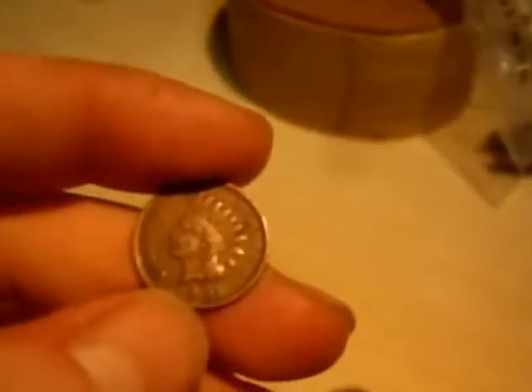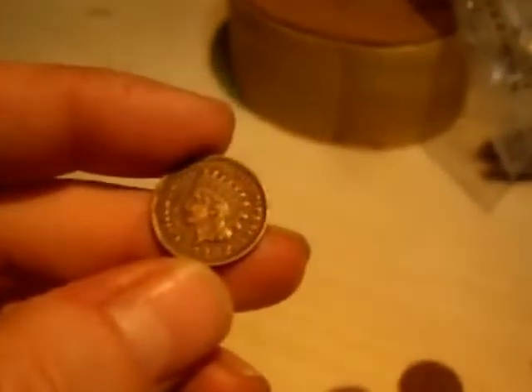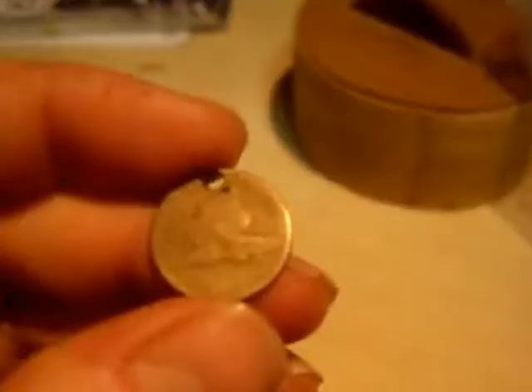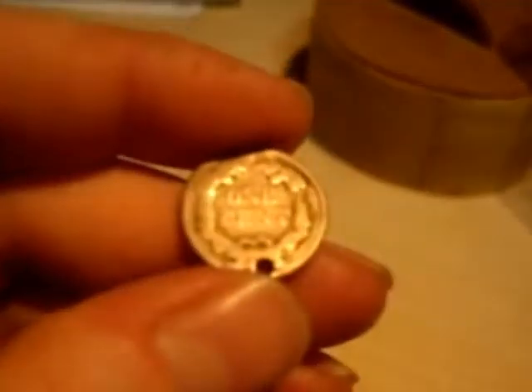Then I got some Indian head pennies in very nice condition — 1904. I paid £2 for these, maybe paid a little bit much. Then I got a 1902 in almost uncirculated condition, really nice. Then I got this one — it's a bit worn and has a hole, but I think it's called a Flying Eagle penny, 1857. It's in good to poor really, but I haven't got one so pretty cool. That was £2.